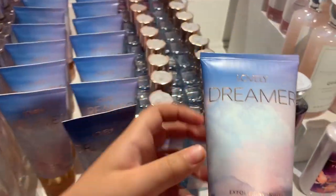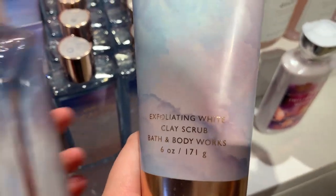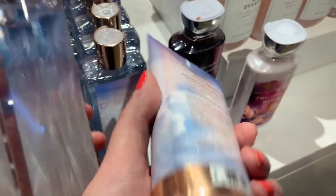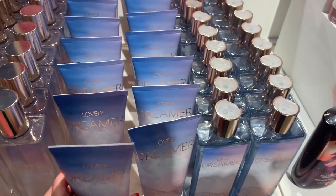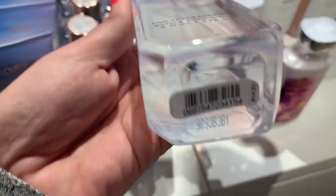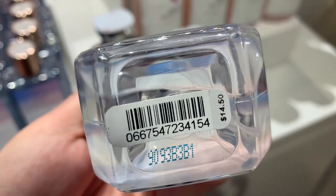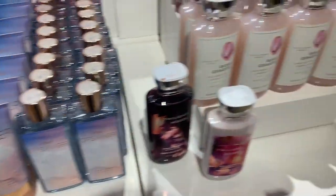There are a ton of 50% off items everywhere. This is a really pretty set — the Lovely Dreamer exfoliating clay scrub, priced at $16.50, so it'd be $8.25. The body mist is $14.50, so $7.25. What a great gift for under $20 together.